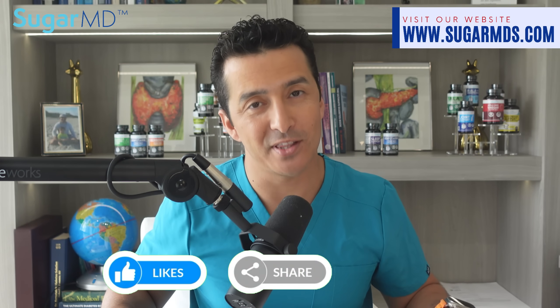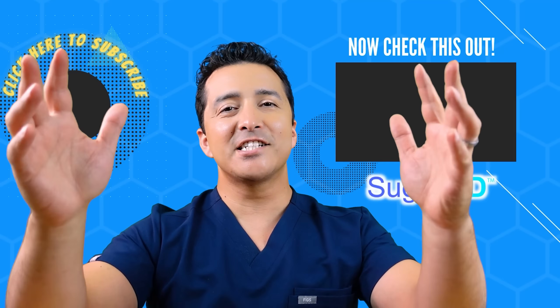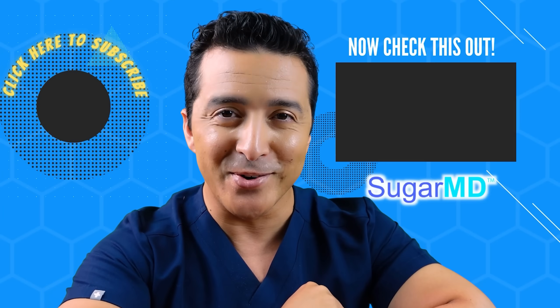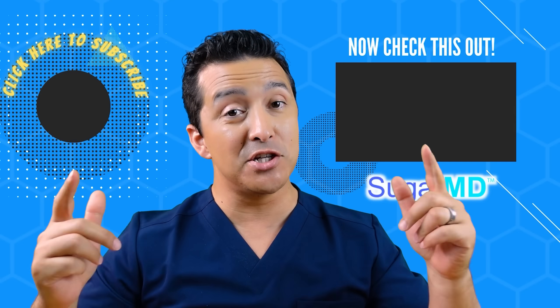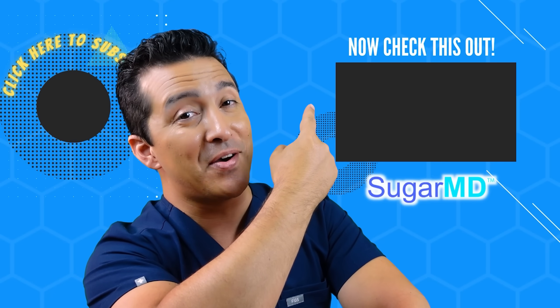I hope you are enjoying this channel so far and have subscribed already. If you haven't, do it now — and watch the next recommended video over there; I think that will help you too.